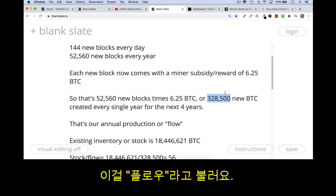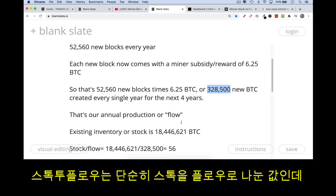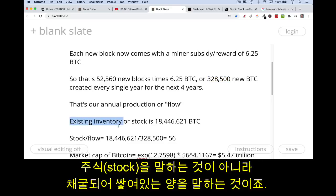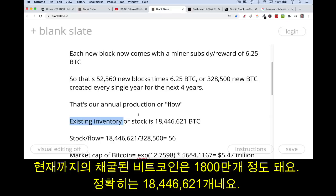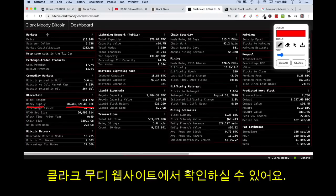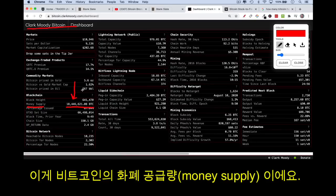Stock-to-flow is just the stock divided by the flow. The stock is the existing inventory — not stock like an equity, but stock like how much is in storage. The existing inventory of Bitcoin is about 18,446,621, which I'm getting from Clark Moody's dashboard. That's how many Bitcoin are currently in existence — the money supply for Bitcoin.